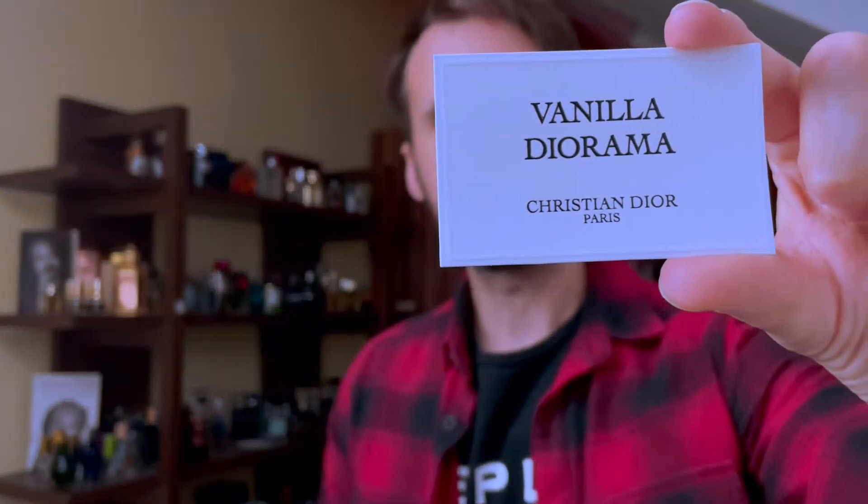Next I tried something from Dior's private collection — Vanilla Diorama. My plan was to get an idea of this private collection, to see if they're different from usual designer fragrances and if they feel more like niche fragrances. I think this is a combination in between: it's easy to wear, doesn't feel designer, but doesn't feel niche either. It's a high-quality designer smell. I really like it and I'm definitely going to look more into their private collection, also considering that I've heard many of them are being discontinued.